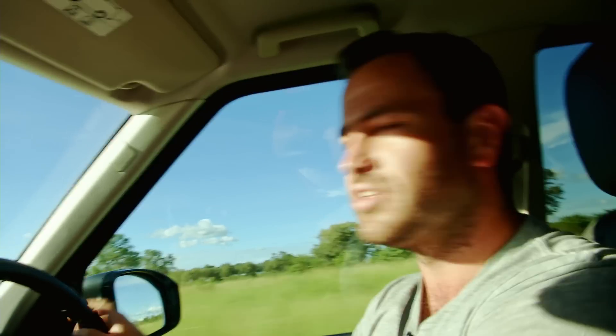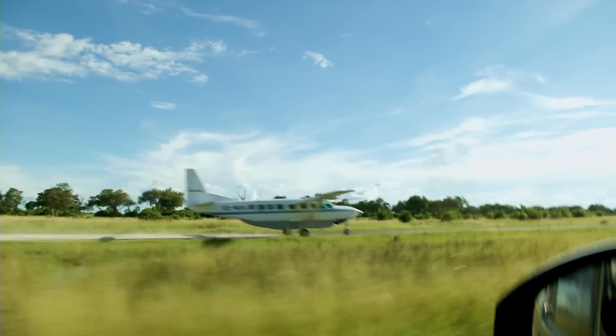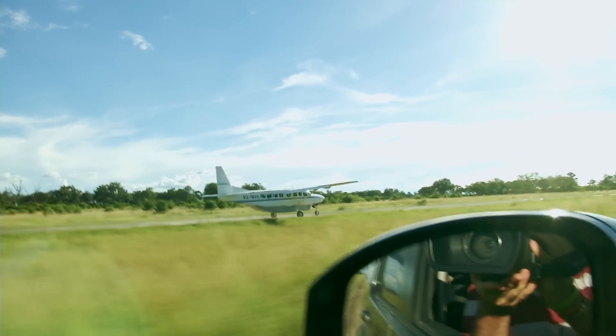What the hell is that noise? Oh, it's an aeroplane. I'm trying to make a video. Hello — rude pilot.